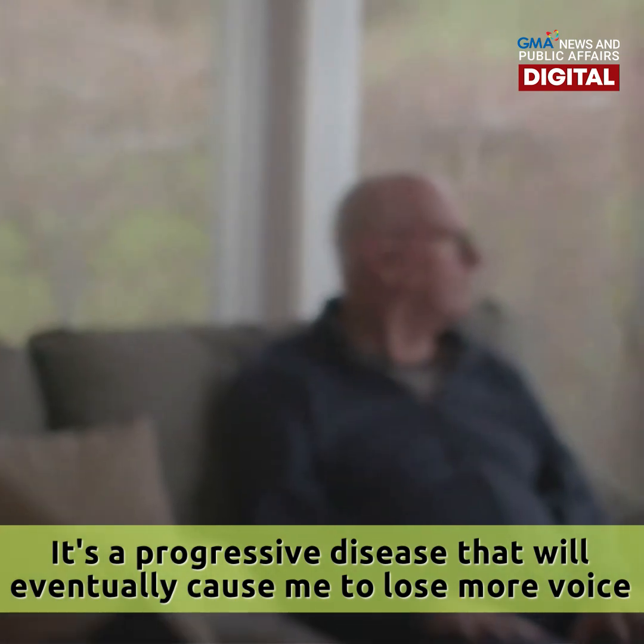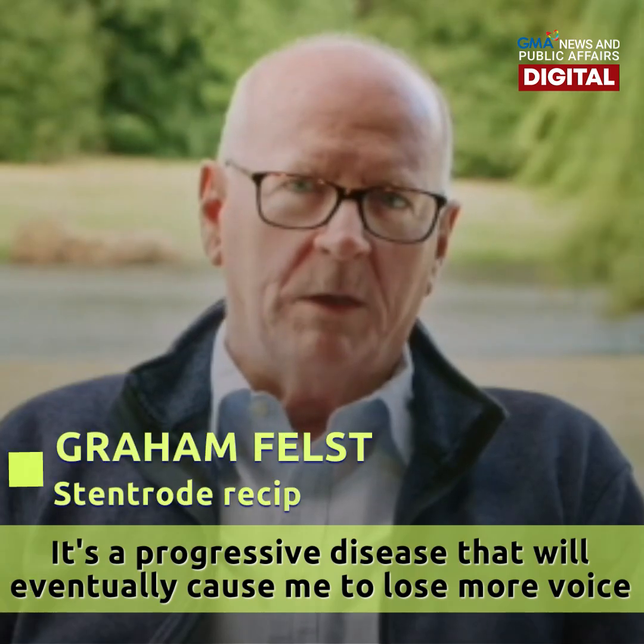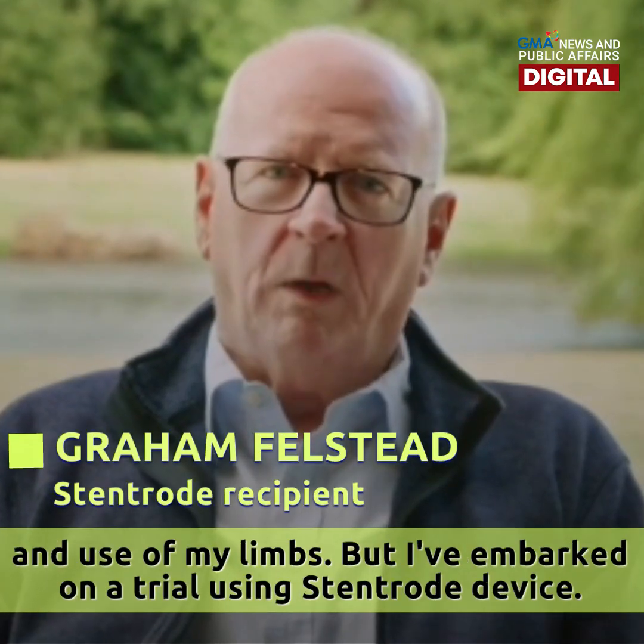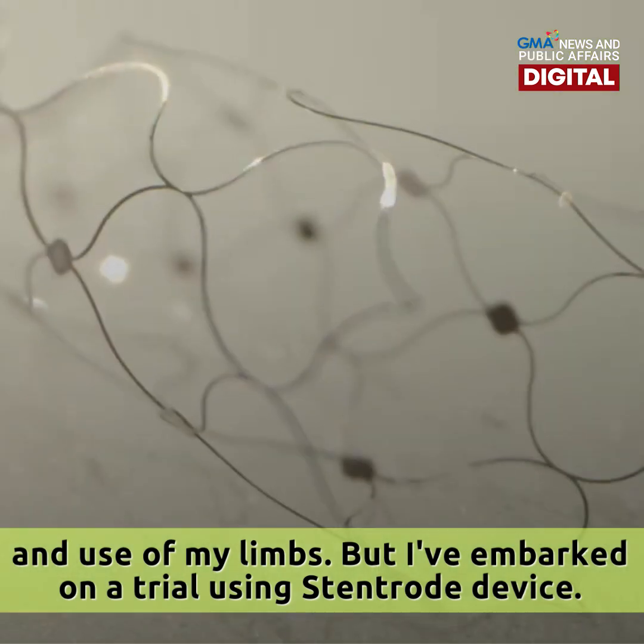It's a progressive disease that will eventually cause me to lose my voice and use of my limbs. I've been taking part in a trial using a STEM code device.